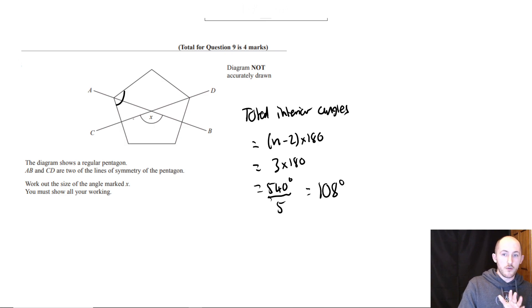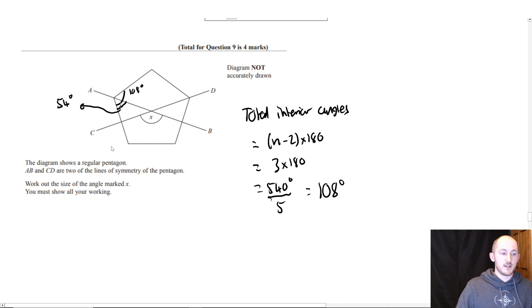Now here's the interesting thing. This overall angle is 108 degrees, and this tiny part inside here is going to be half that — 54 degrees. This is because it's a line of symmetry, which means it bisects the angles it goes through, just like it bisects the sides it goes through.